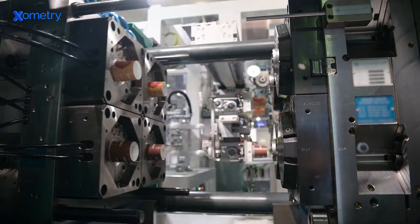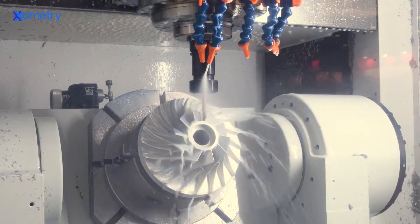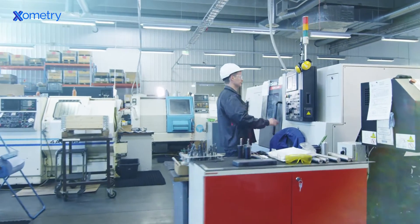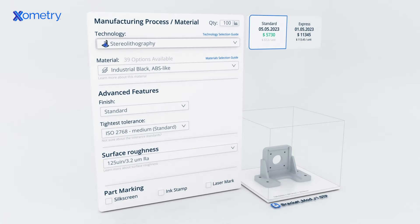Each of Xometry's suppliers specializes in much-needed services and capabilities like CNC machining, injection molding, additive manufacturing, die casting, and more. Engineers and designers turn to Xometry for instant quotes for low-volume services as well as production products and supply chain strategy.